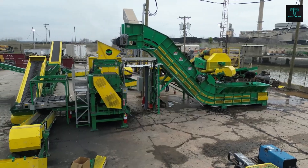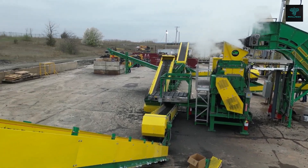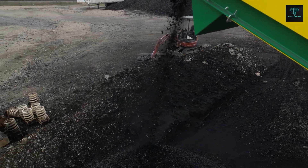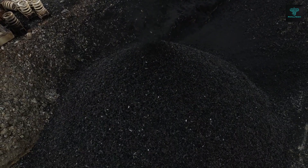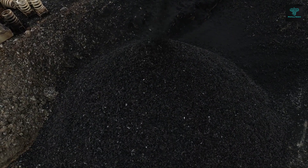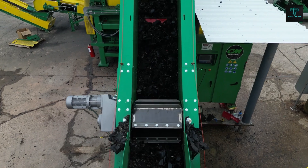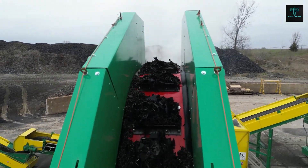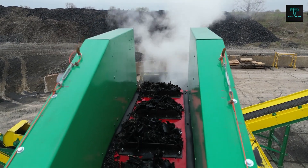The CM Granulator and Fiber Removal System processes wire-free rubber into fine crumb rubber, while the Cracker Mill Fine Grind Mill System further refines it into powder, producing outputs as fine as 10 to 80 mesh. The system's high capacity and superior performance make it an industry leader in tyre recycling.